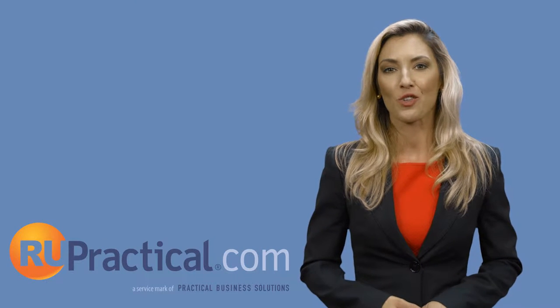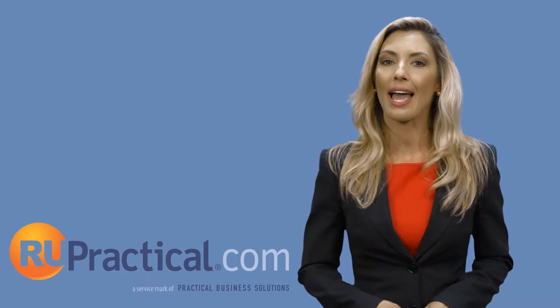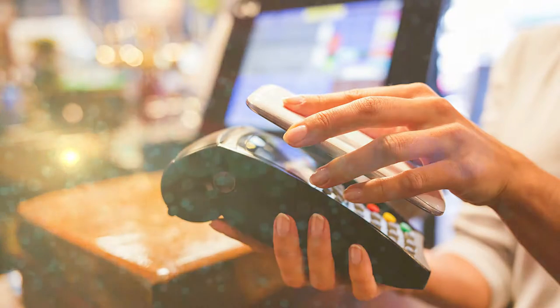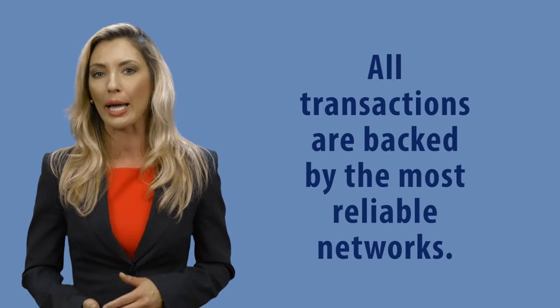As a registered independent sales organization of Bantip, Practical Business Solutions provides the best and lowest cost electronic transaction processing services in the industry. We have aligned ourselves with the strongest processing partners and banks in the country, ensuring that all transactions are backed by the world's most reliable networks.